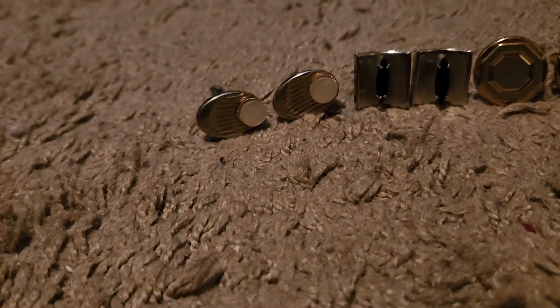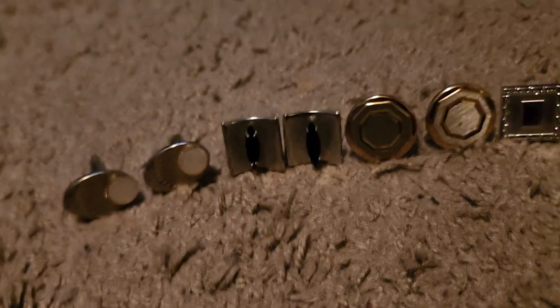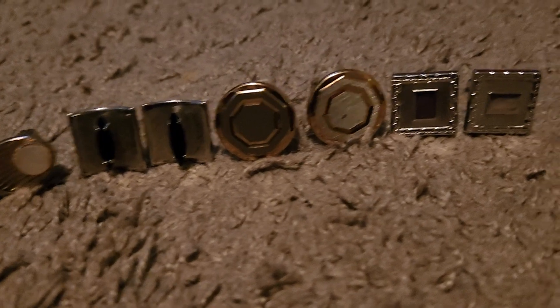So here, this one is like an over-end. This one right here is like a rectangle. And amethyst over here.